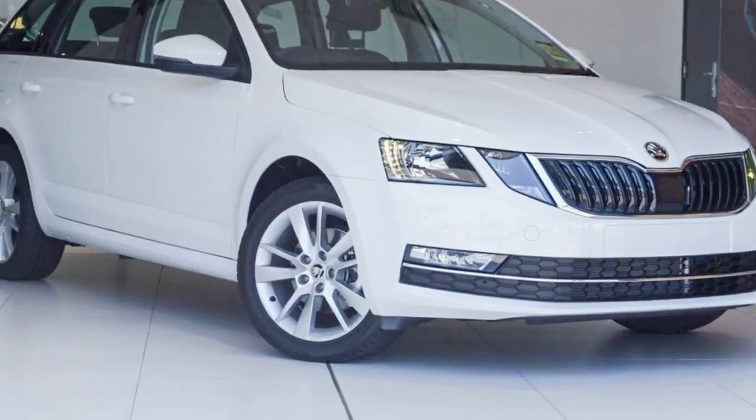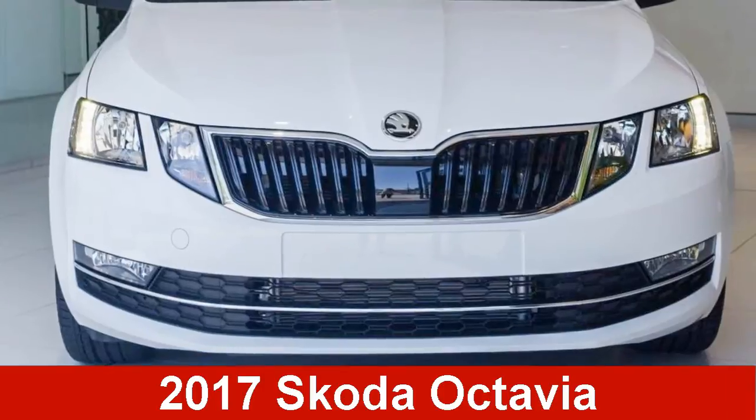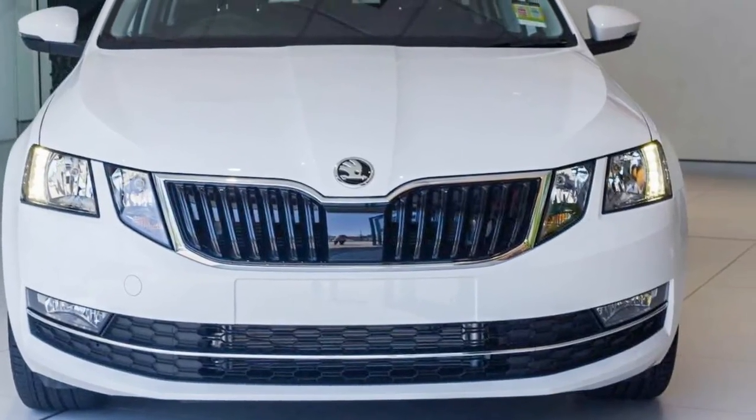We are proud to offer you this great value Skoda Octavia. This Octavia has an efficient 1.4 litre engine.